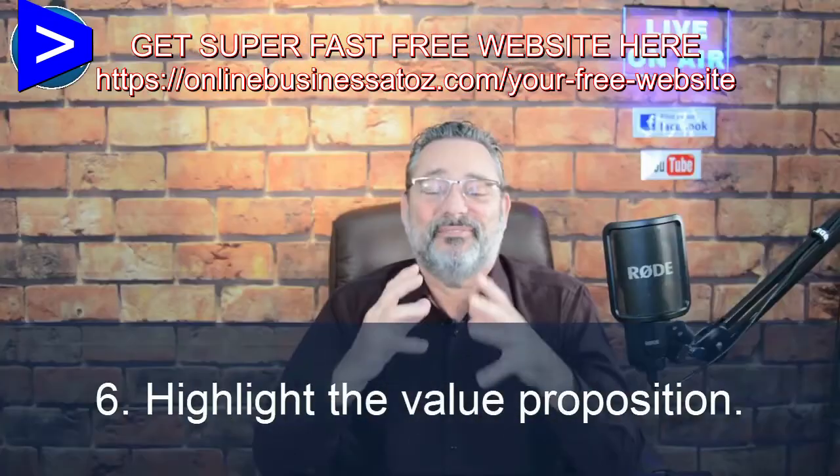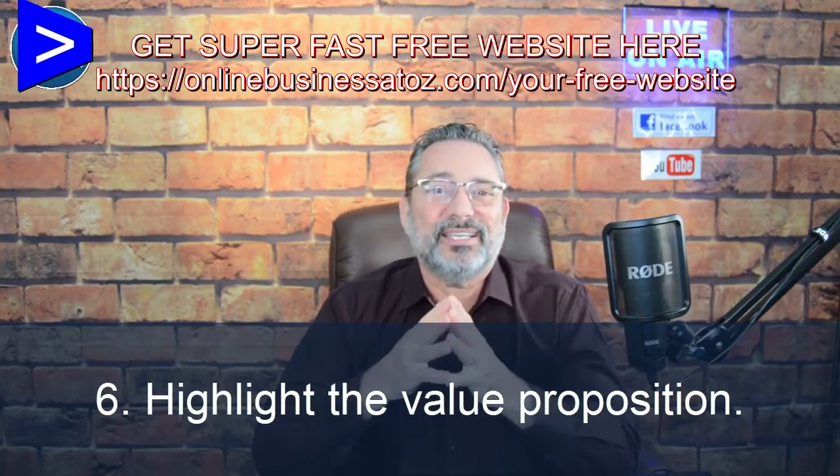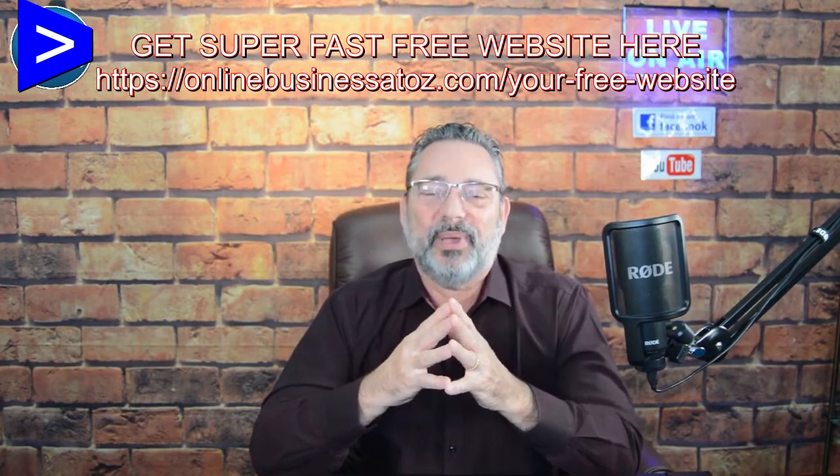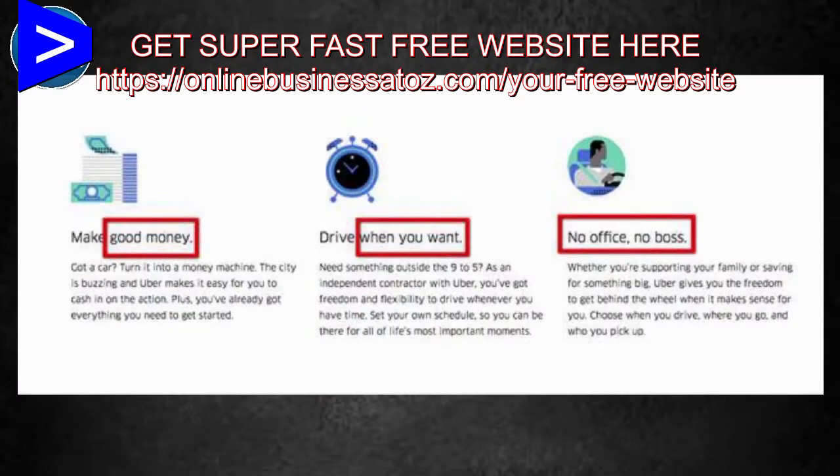Number six: highlight the value proposition. Let people know that you've got something extraordinary to share with them or sell them, and that it's a great deal. Take Uber's landing page — it does a great job with their unique value proposition. We've heard stories about people who quit their jobs just to drive for Uber. Words like 'good money,' 'work when you want,' 'no office,' and 'no boss' really resonate with these people.